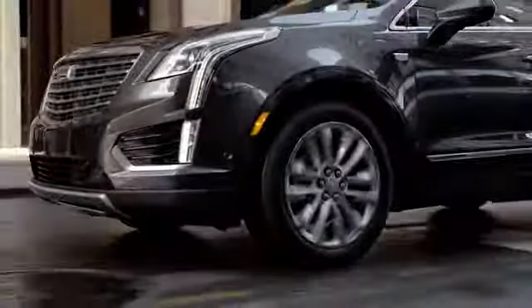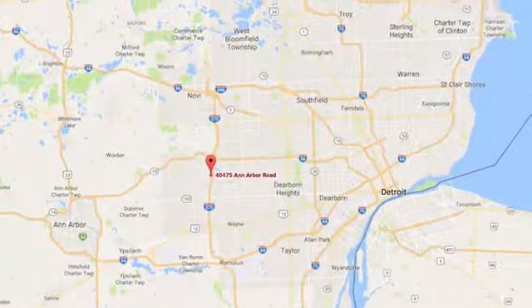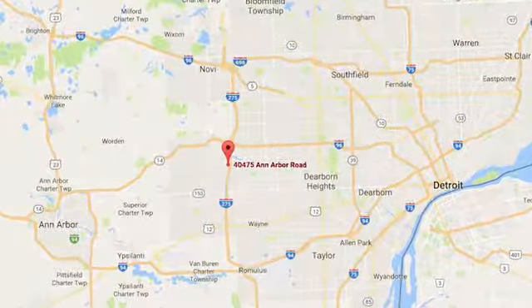Located in Plymouth, Michigan, Suburban Cadillac of Plymouth is proud to be your Plymouth Cadillac dealership of choice. You can find our new and used dealership at 40475 Ann Arbor Road.